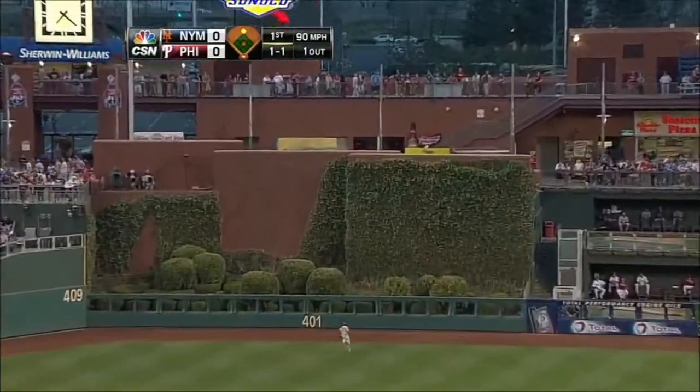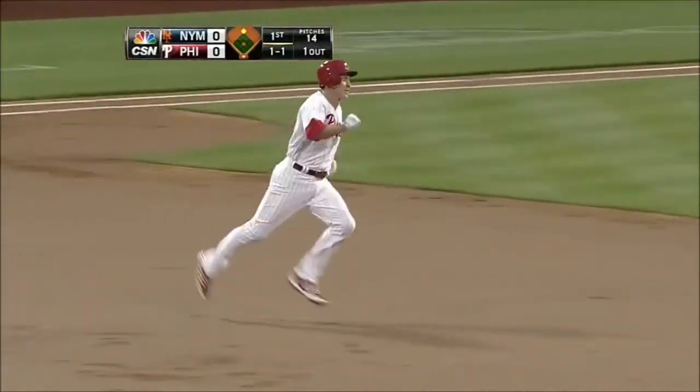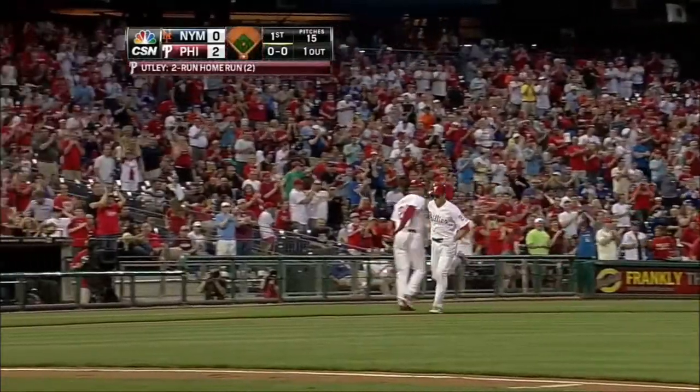Going back to the warning track, to the wall — it's gone! Straight away center field, for the second time this year, Chase Utley hits a two-run home run and the Phillies take the early lead.